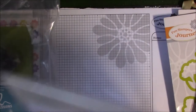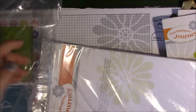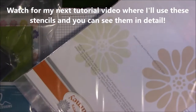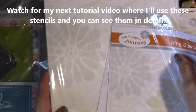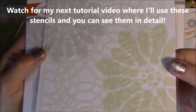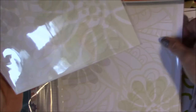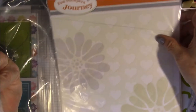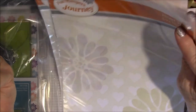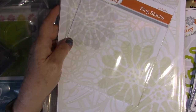Then I got this bundle which is the stencil bundle. You probably won't be able to see these because they're white, but there's Ring Stacks, Nature Collage — I really like that one — Artful Wall, Heart Wall, and Polka Dot Wall. I've got two of the six-by-six and two eight-and-a-half by eleven.